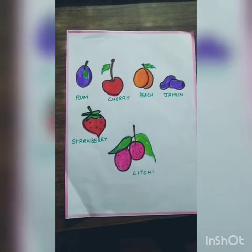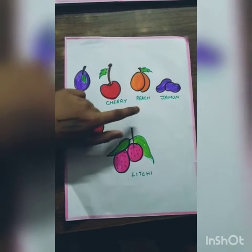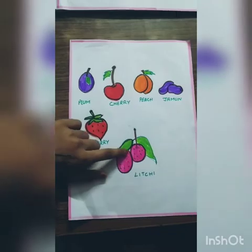Now see, these are small fruits: plum, cherry, peach, jamun, strawberry, and lychee. These are small fruits.